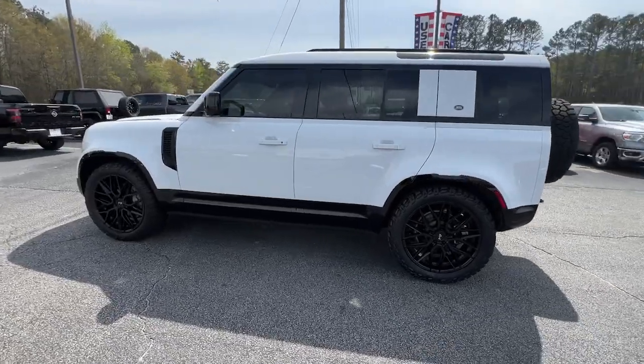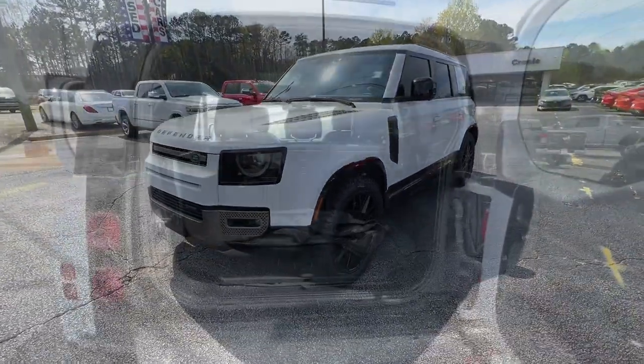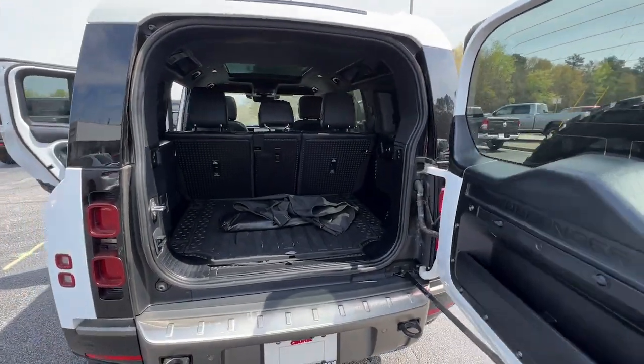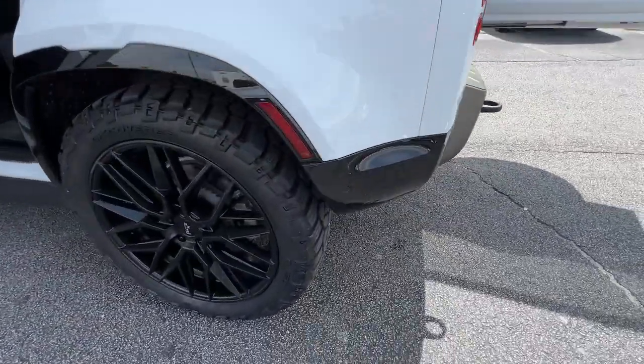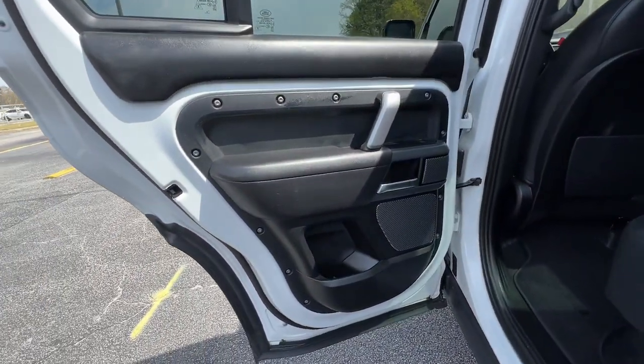The premium go-anywhere vehicle that's purposeful, durable, immensely capable, and indulges you with luxurious, modern, utilitarian-chic comforts and conveniences. The following are some of this vehicle's highlighted options.